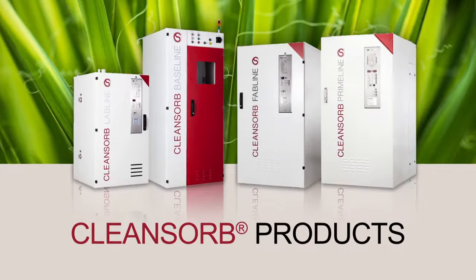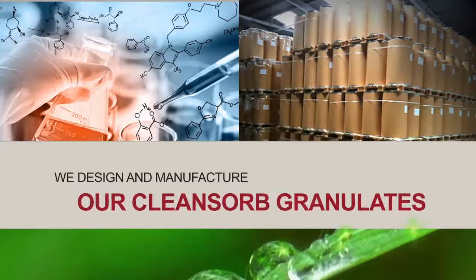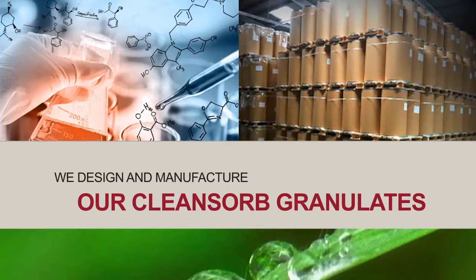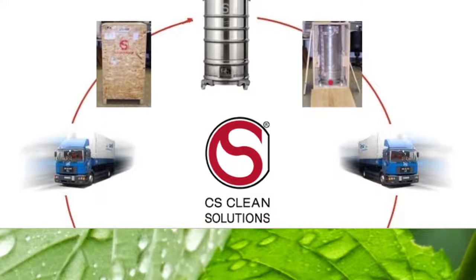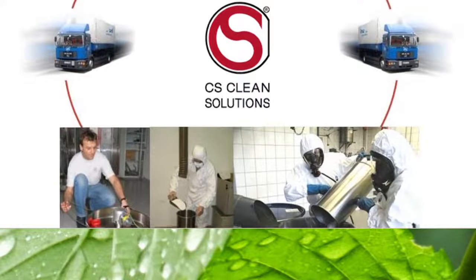The CleanZorb products are based on our proprietary dry bed absorption technology. We design, test, manufacture and quality control all of our granulates to ensure maximum performance and safety. CS Clean Solutions customers benefit from a well-established worldwide network of local service partners for column refilling and system maintenance.